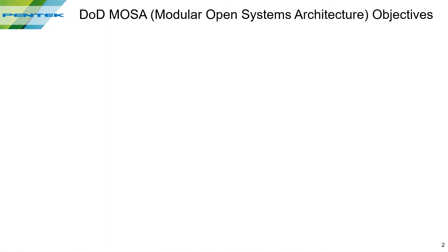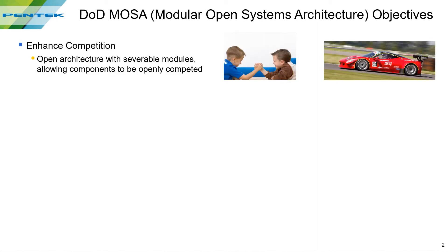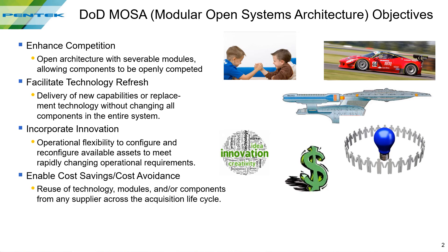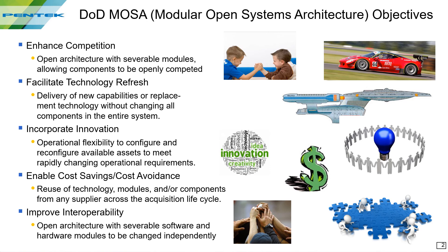It all started in 2013 with a directive from DOD for procurement to follow open system architecture principles, often called MOSA for modular open systems architecture. Here are those principles: to enhance competition, to facilitate new technology refresh, to incorporate innovation, to enable cost savings, and to improve interoperability. You can see that all these objectives are good for the DOD, but because they help to streamline procurement, it also happens to be good for our industry.